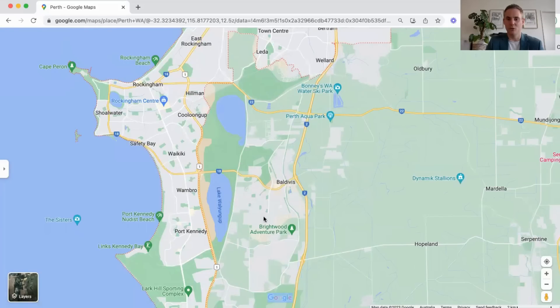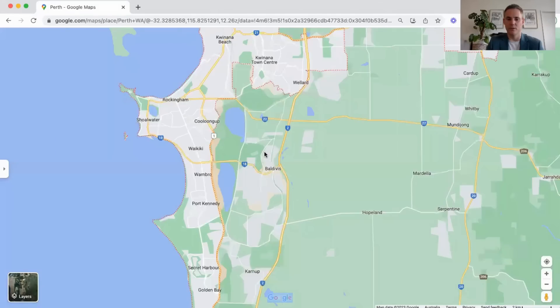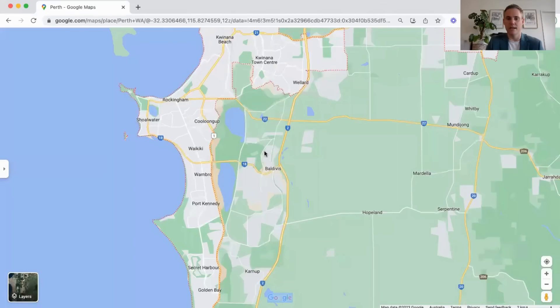There is some good buying in Baldivis but just be conscious that there is still quite a bit of land available. The risk is that more properties will come available which could stagnate your growth. But having said that, there's a huge demand for rentals — vacancy rate is tiny, like 0.4 to 0.5%. So if you do have a property there you'll likely get some good tenants and a good rental yield.